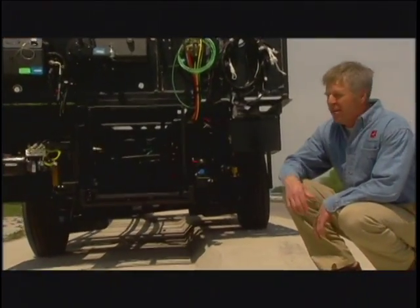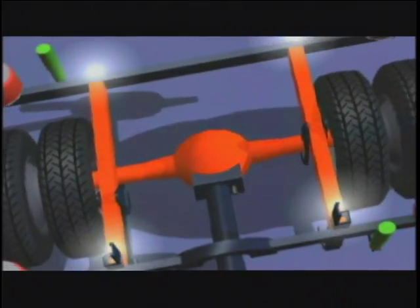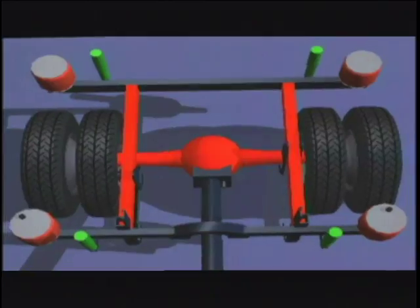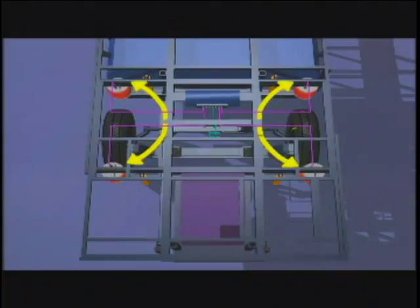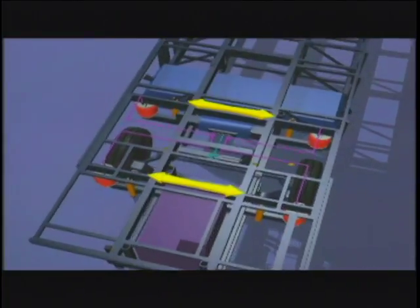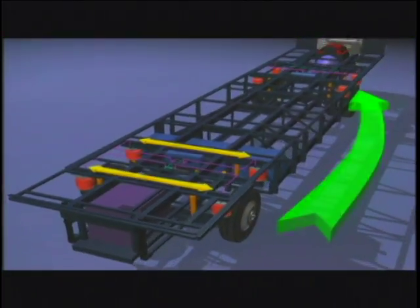Right about here is where that superior frame strength comes in real handy. Our unique H-frame suspension actually floats between the road and the frame. Not only do we use more airbags than our competitors, we place them at the very edge of the chassis for far greater stability.